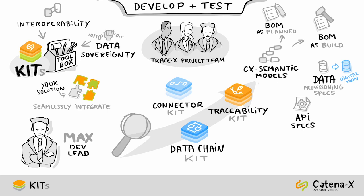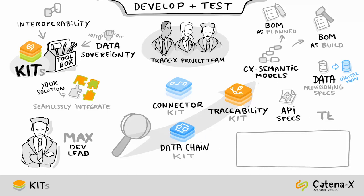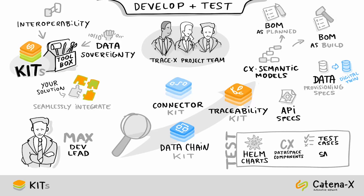After successfully developing their application TraceX, Max is ready to test it. During the development, the team can use one of the Helm charts to deploy a test environment including all relevant Catena-X data space components, as well as predefined test cases and sample data, in order to test their TraceX app.